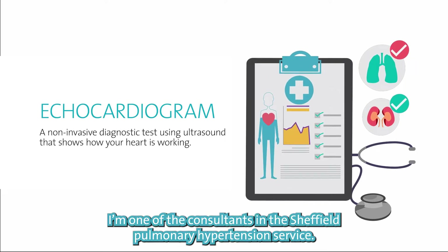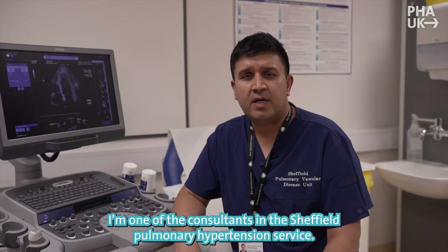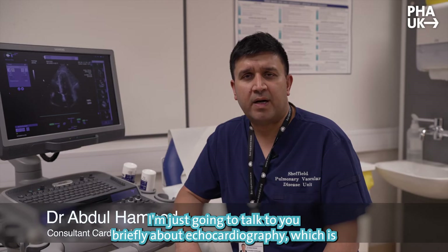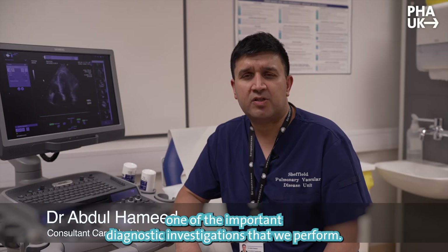My name is Abdul Hamid. I'm one of the consultants in the Sheffield Pulmonary Hypertension Service. I'm just going to talk to you briefly about echocardiography, which is one of the important diagnostic investigations that we perform.